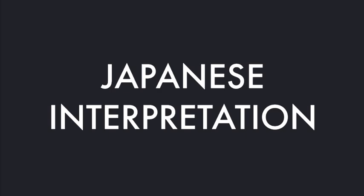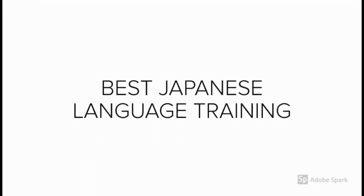What is Japanese interpretation? What is the correct way? Know it and be the best. This is Nihongo Max. I am Ravi. Let's start.